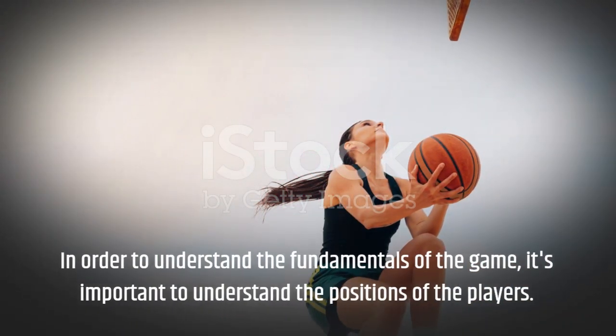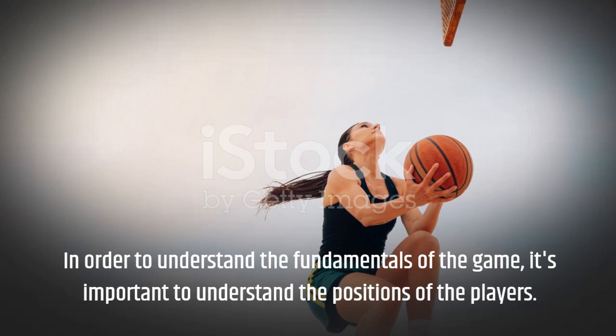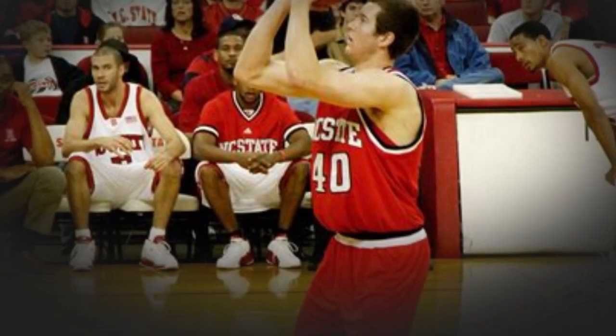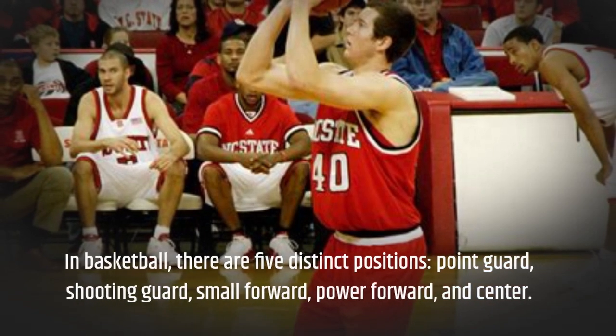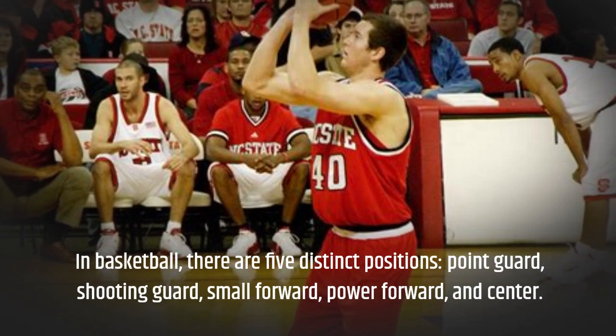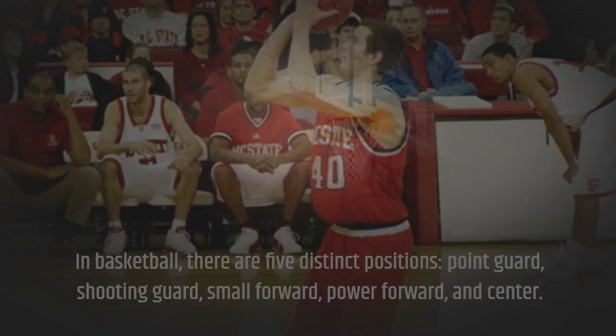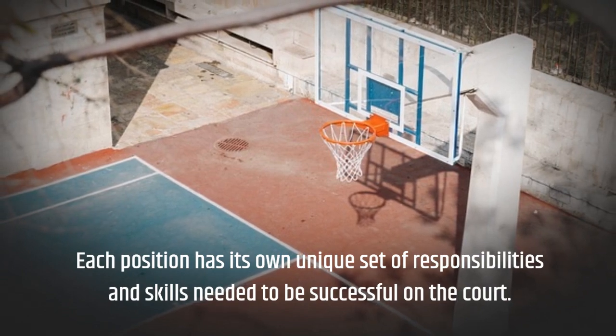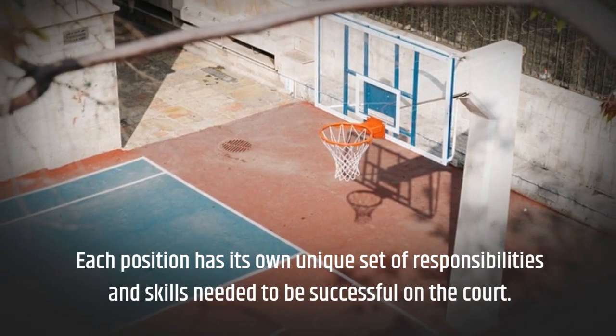In order to understand the fundamentals of the game, it's important to understand the positions of the players. In basketball, there are five distinct positions: point guard, shooting guard, small forward, power forward, and center. Each position has its own unique set of responsibilities and skills needed to be successful on the court.